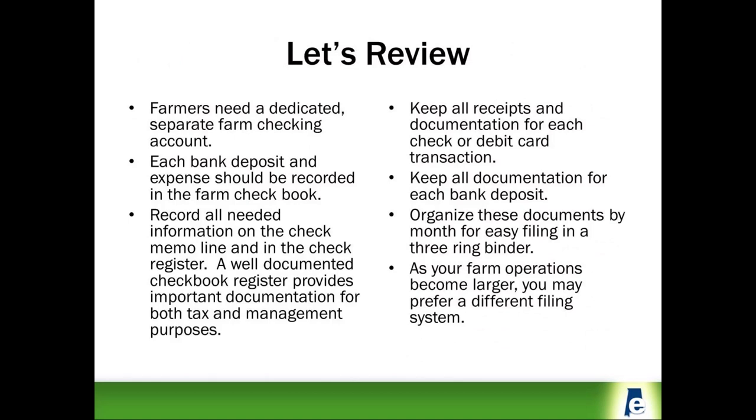Let's take a moment to review what we have learned in this presentation. Farmers need a dedicated, separate farm checking account to record checks and deposits for their farming business. Each bank deposit and check or debit card transaction should be recorded in the farm checkbook. Record all needed information on the check memo line and in the check register.